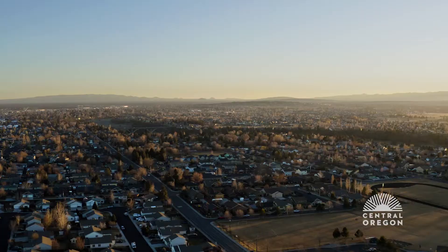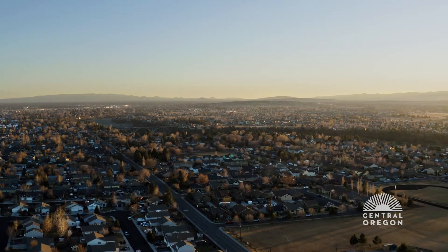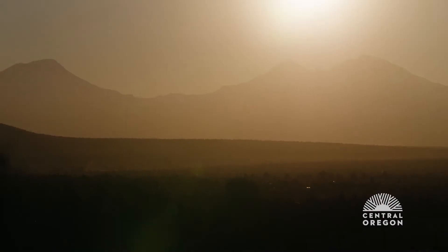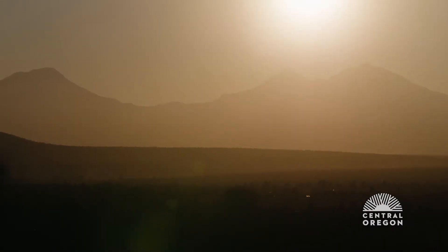Redmond's a gorgeous town. I've seen so many beautiful sunsets there. The colors of Redmond — this dusty, beautiful, almost like a glow to it when the sun is going down — so choosing the paint colors for this mural was really simple.